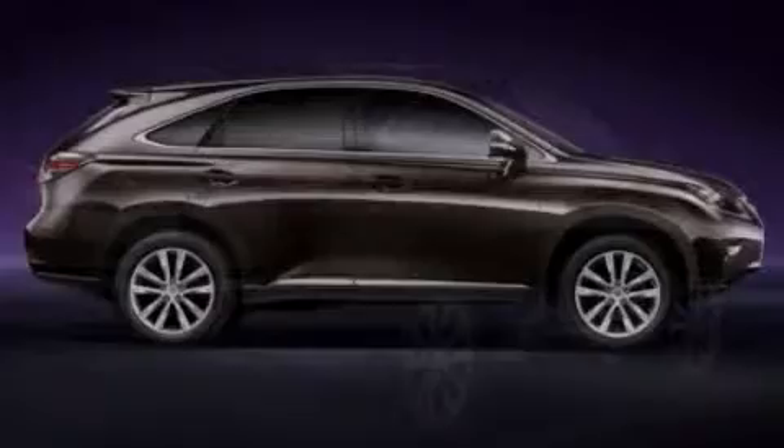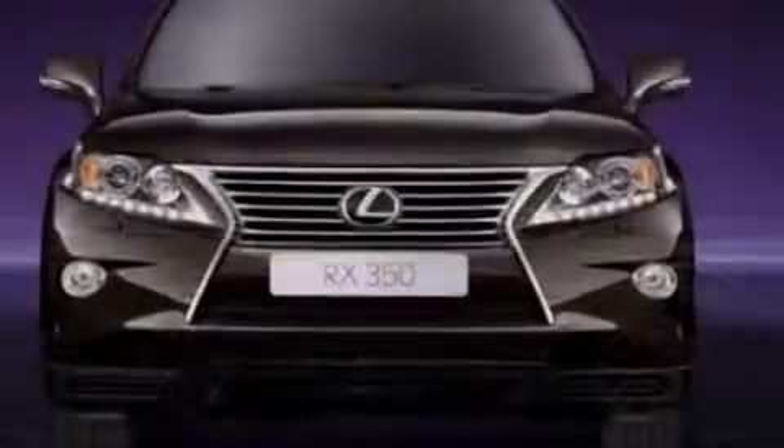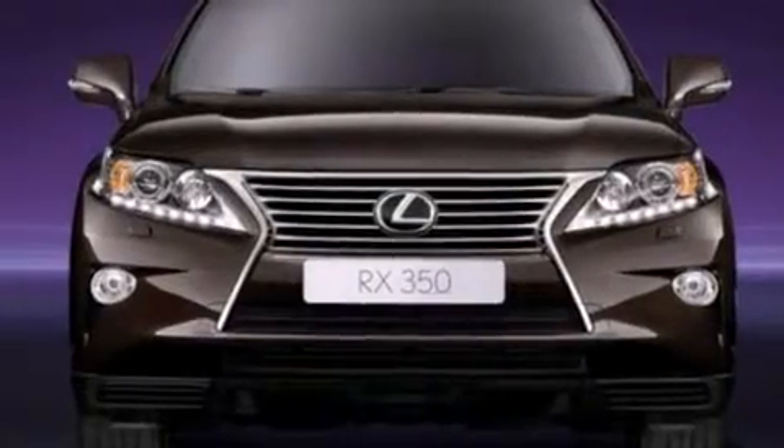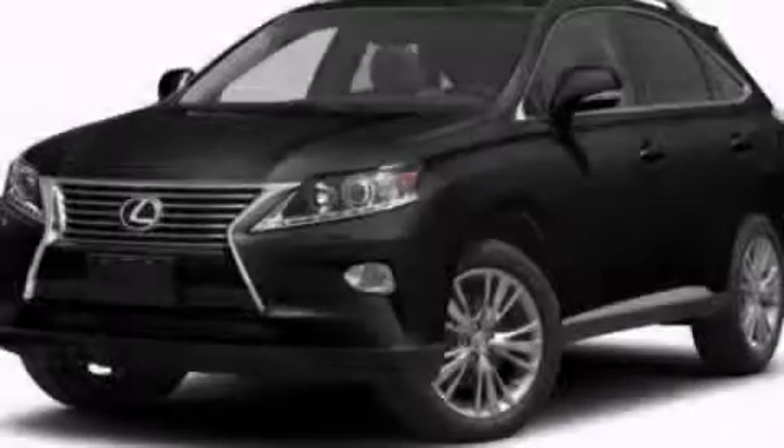This feature uses sensors located in the front and rear of the vehicle to indicate just how close you are to another vehicle or object, so you can back up and park worry-free. Contact us today and schedule your opportunity to see this vehicle in person.